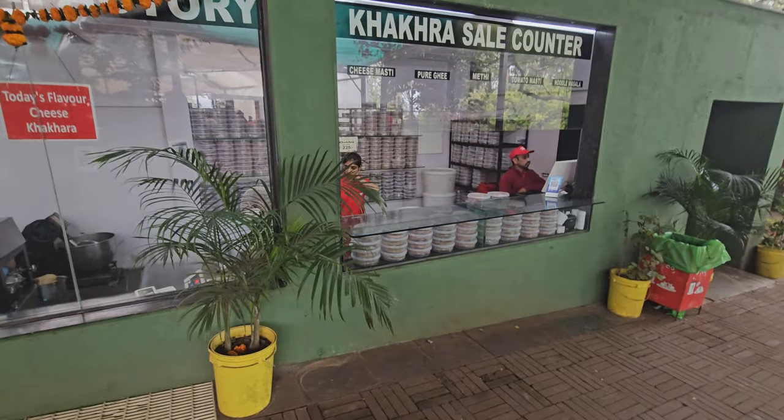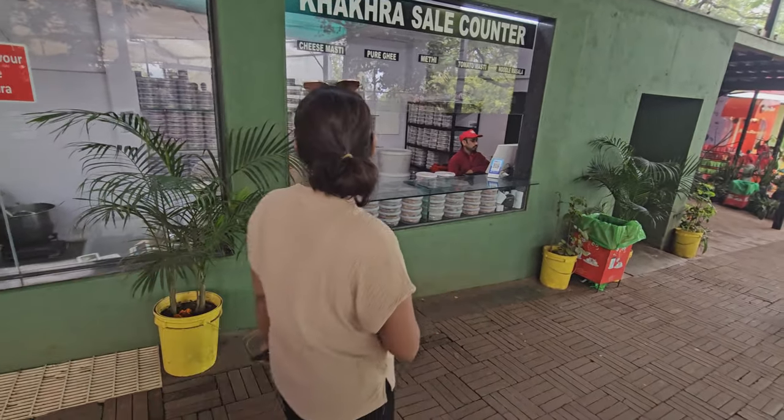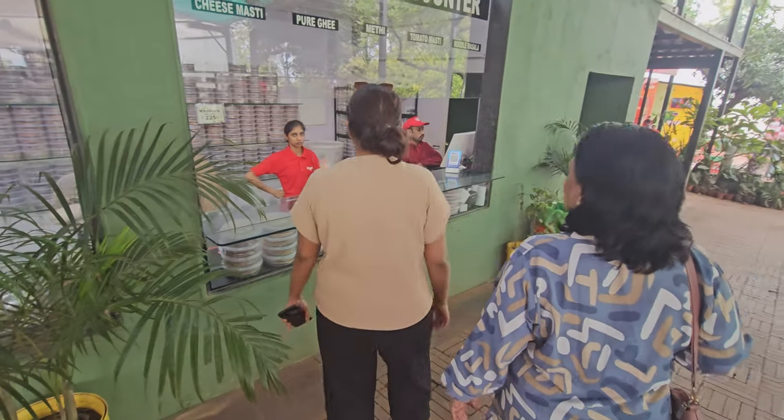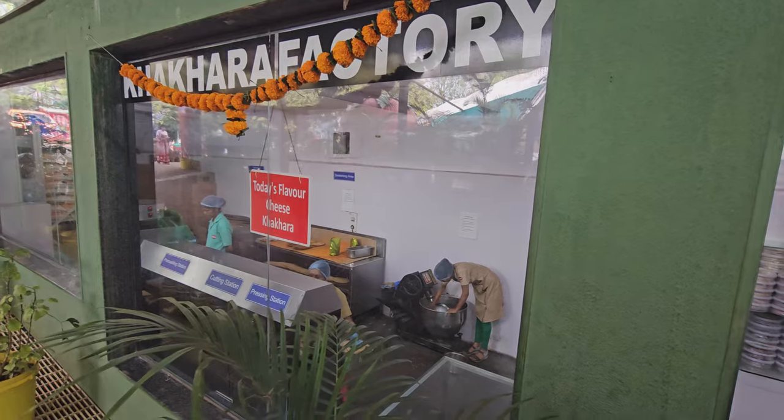They have various flavors like cheese, methi, yorki, tomato, and so on. You can also try samples — they give it out to try. Today's flavor is cheese khakra.